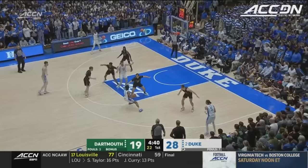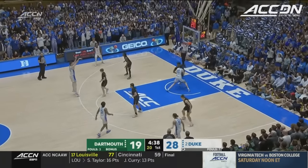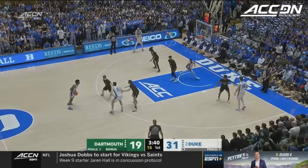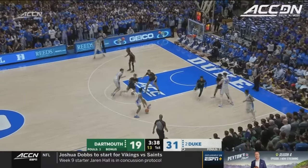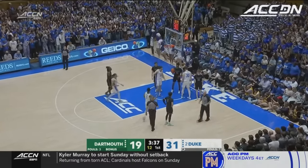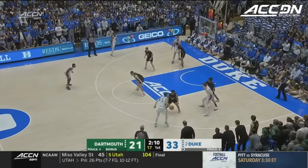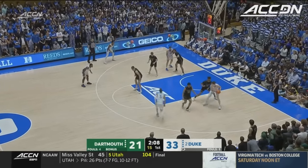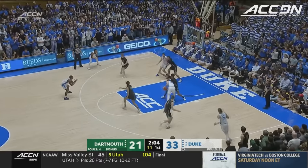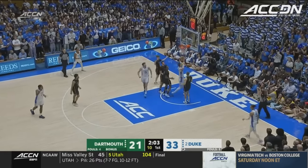Duke can play at a controlled pace — they get whatever they want. They turn down shots for better shots. John Shire last year in his first year as head coach was pretty lenient with guys with two fouls in the first half. He doesn't have to be this year because he has so much depth. Clear out for Kyle Filipowski — carving out space and finishing.